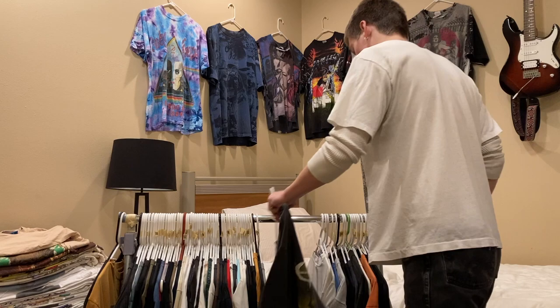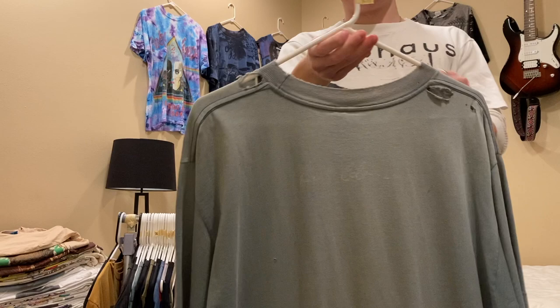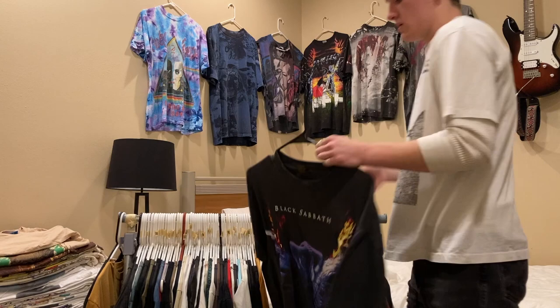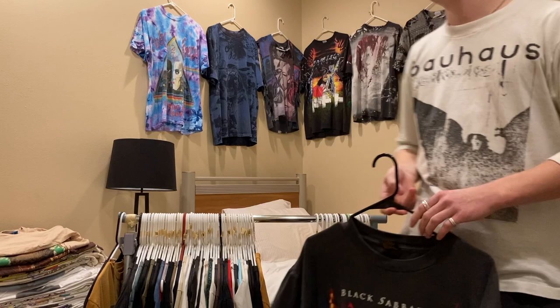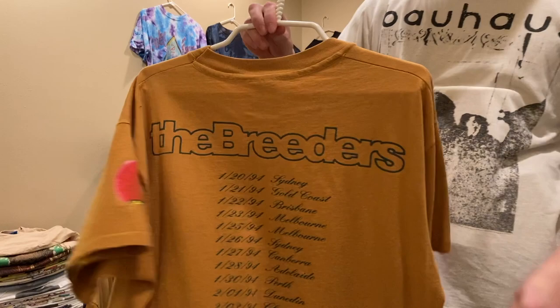Next up is this Nirvana Kirkwood shirt, size large on a Giant tag, nice distressing all around the back and on the collar — I'm looking for $150 on this one. Next up is this Black Sabbath tee, size XL, single stitch all around, from 1994 on a Brockum tag — I have this up for $150. Then a Breeders shirt, single stitch all around with sleeve print and back print on an Anvil tag, size XL — looking for $300.